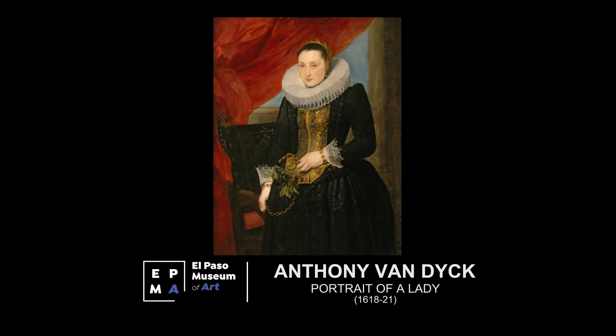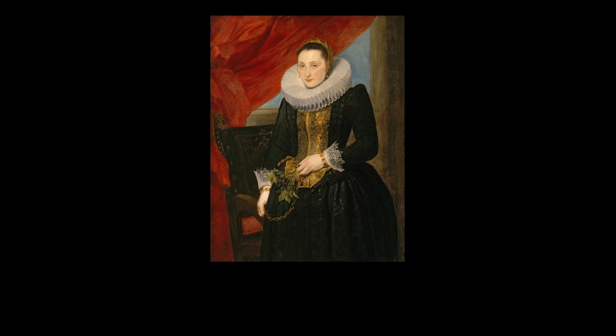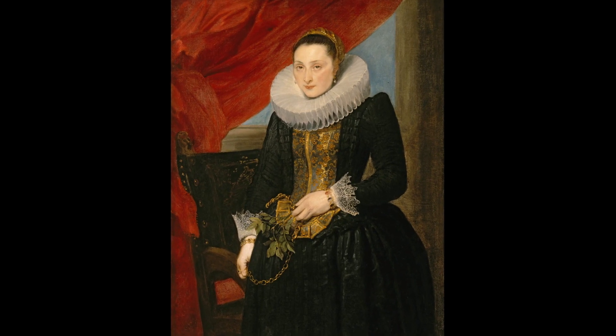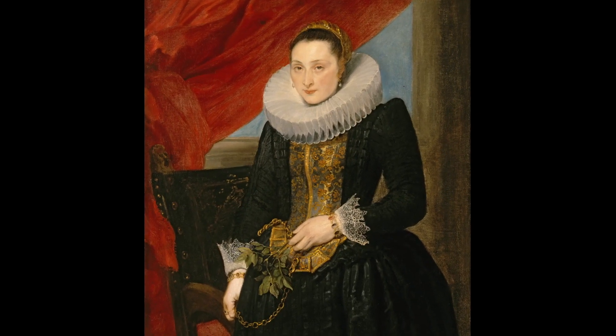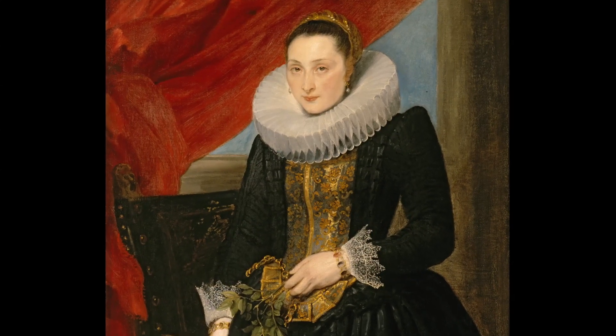You wonder when you look at her, who is she? Where does she come from? Why did she have her portrait painted? This work shows Anthony Van Dyck's masterful ability to convey depth of personality. Is she happy? Is she apprehensive? Though her identity is unknown, we may look for clues in her clothing and jewelry.